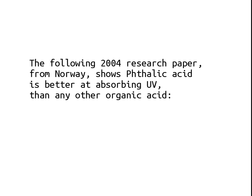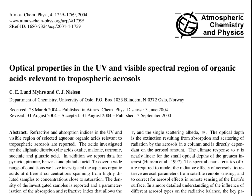The following 2004 research paper from Norway shows phthalic acid is better at absorbing harmful ultraviolet than any other organic acid. The paper is titled: 'Optical properties in the ultraviolet and visible spectrum region of the organic acids relevant to tropospheric aerosols.' Looking into the text, we see it's actually about phthalic acid — the number one draft pick of all these chemicals floating around in the atmosphere for blocking ultraviolet.